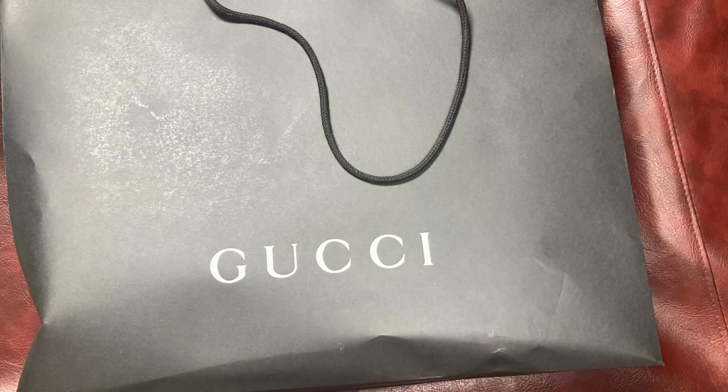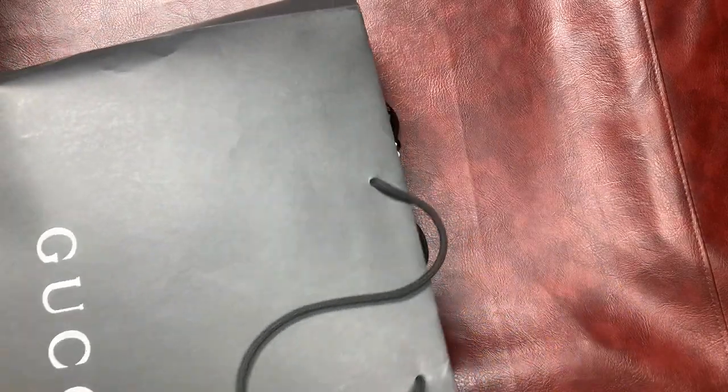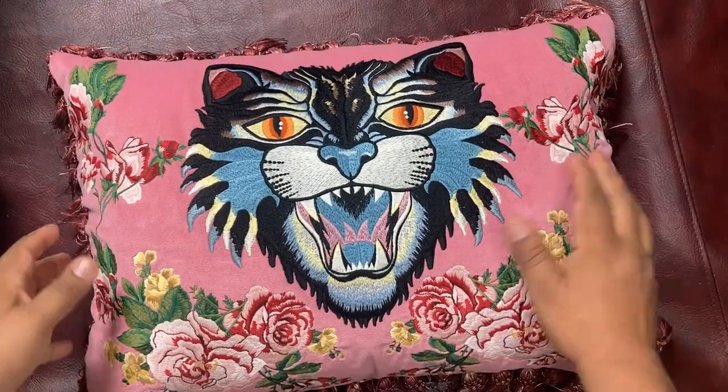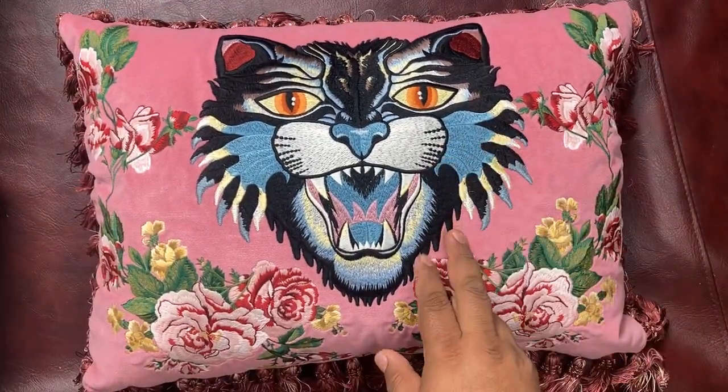Hi everybody, welcome back. Today I'm going to share with you another piece of our Gucci collection. This is not shoes, not clothes, but home decor. It's actually a Gucci pillow that came out a couple of years ago. This is the Angry Cat Gucci pillow.